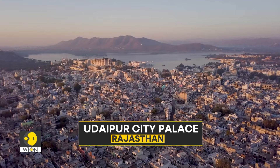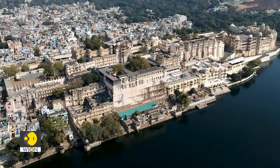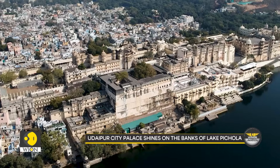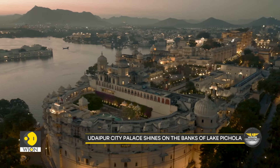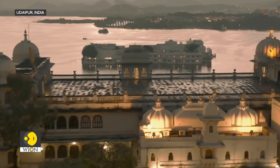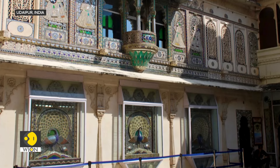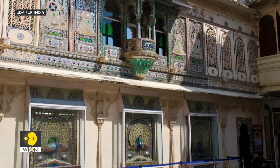Our journey begins in the City of Lakes, Udaipur. The Udaipur City Palace, a stunning architectural marvel, stands proudly on the banks of Lake Pichola. Built over almost 400 years by the rulers of the Mewar dynasty, this palace is a fusion of Rajasthani and Mughal styles, with elegant balconies, towering pillars and intricate peacock mosaics.